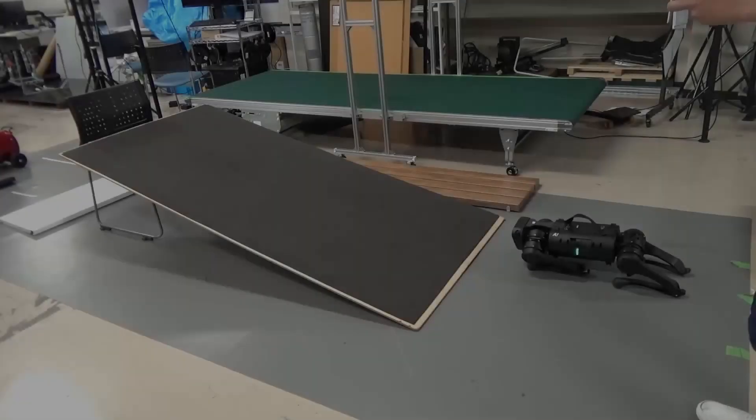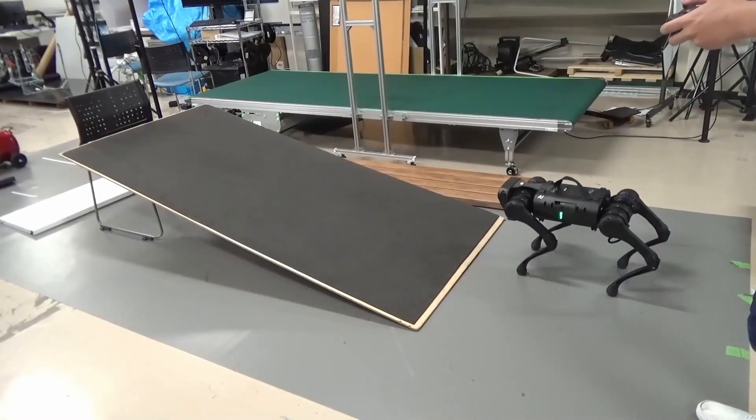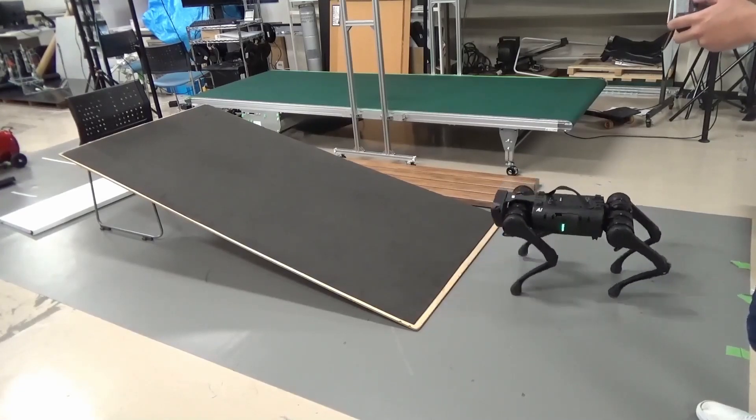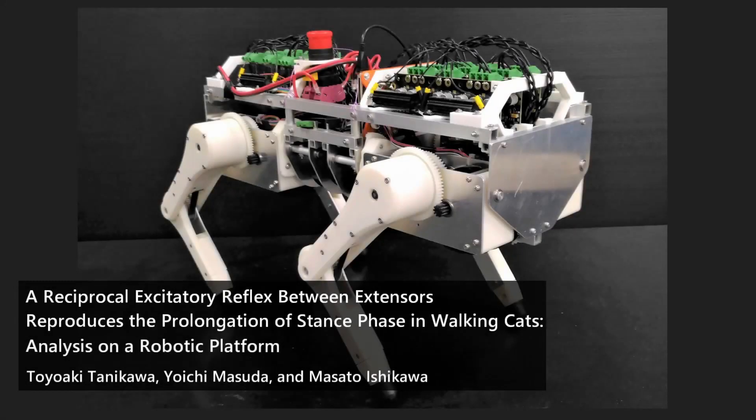Researchers use a robotic platform to study the reflex network of walking cats. A group of researchers from Osaka University developed a quadruped robot platform that can reproduce the neuromuscular dynamics of animals, discovering that a steady gait and experimental behaviors of walking cats emerged from the reflex circuit in walking experiments on this robot.